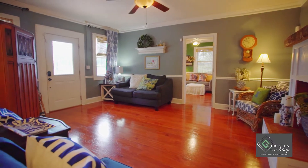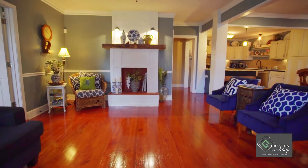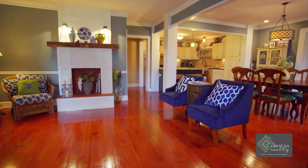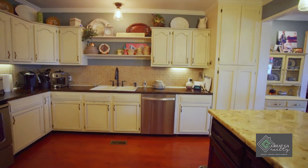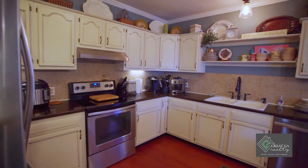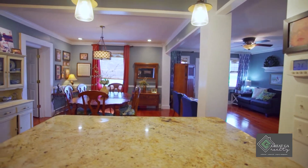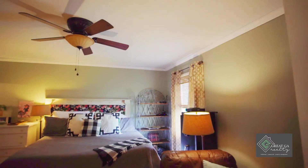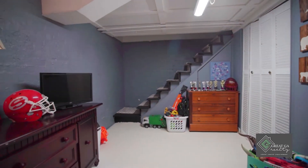You will be in awe when you open the front door and see the beautiful heart pine floors. After walking through the family room into the open concept kitchen and dining room, you will continue through to the updated master suite. This gorgeous home features three bedrooms and two and a half bathrooms with over 2,000 square feet with an additional 280 square foot basement. You will love the updated kitchens and bathrooms.